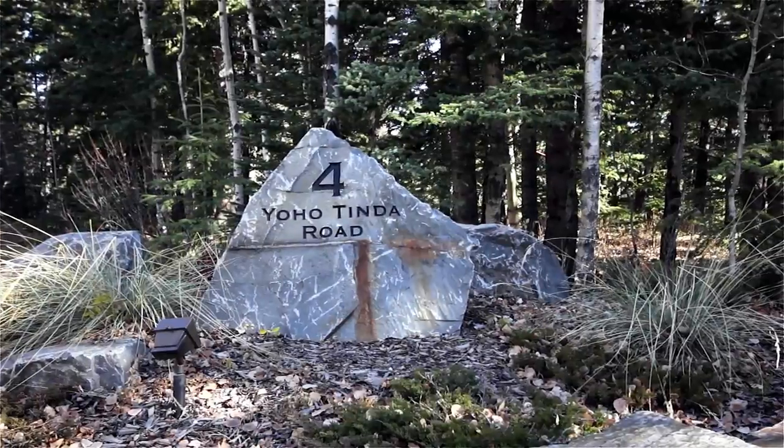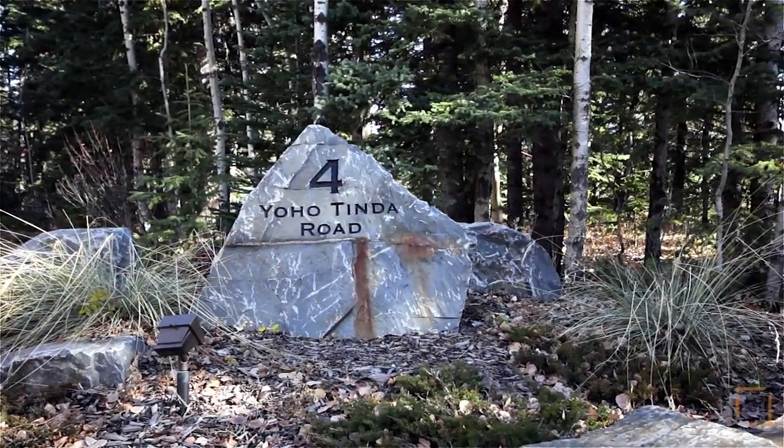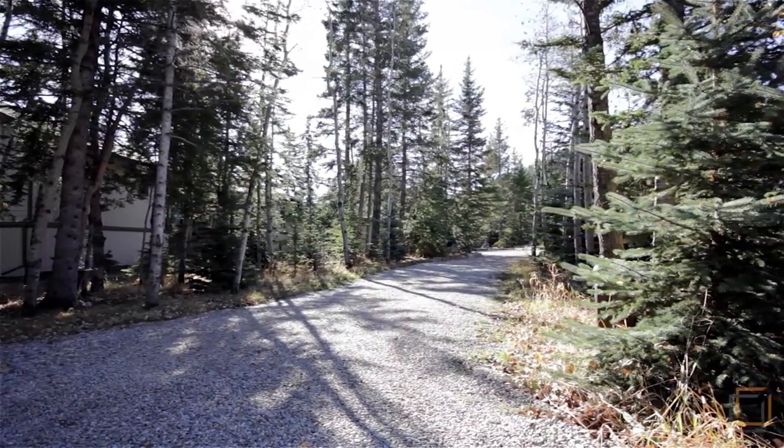Welcome to 4 Yoho Tinda Road, your phenomenal three-bedroom home immersed in the rare outdoor environment of Brag Creek, Alberta.